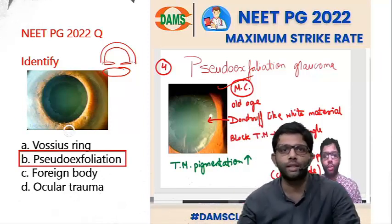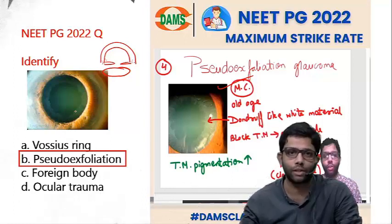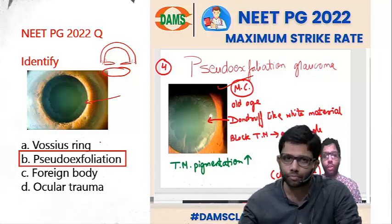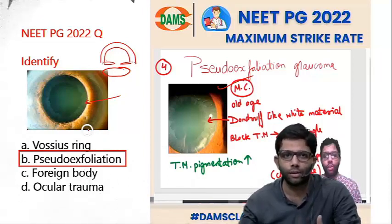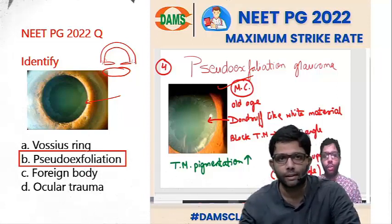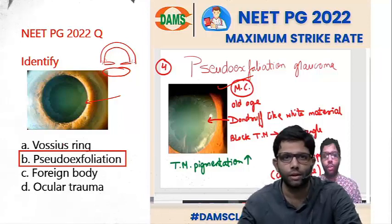Vossius ring, seen in blunt trauma, is the brownish ring of iris pigment on the anterior lens capsule. Here, the material was whitish and dandruff-like — that is pseudo-exfoliation. Foreign body ocular trauma is not related to such whitish deposits. So that was a simple question; you should have answered pseudo-exfoliation.